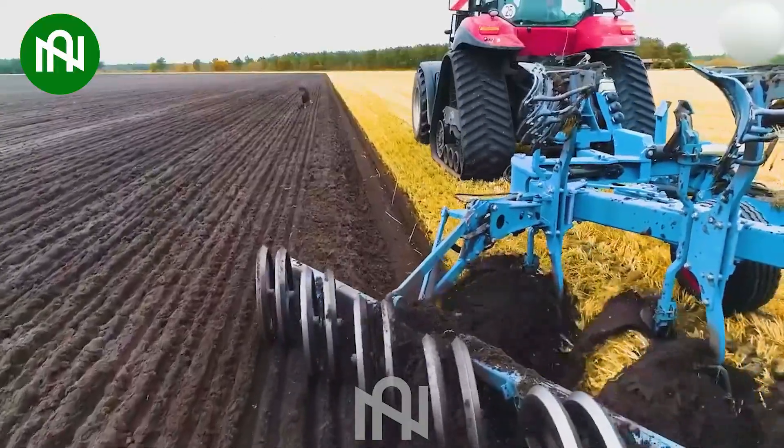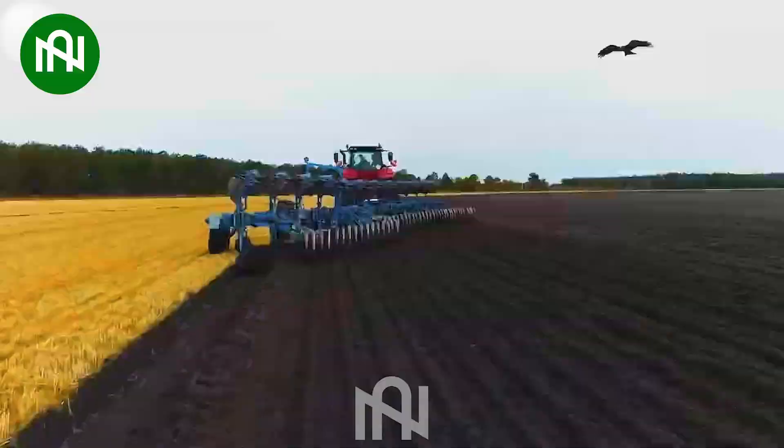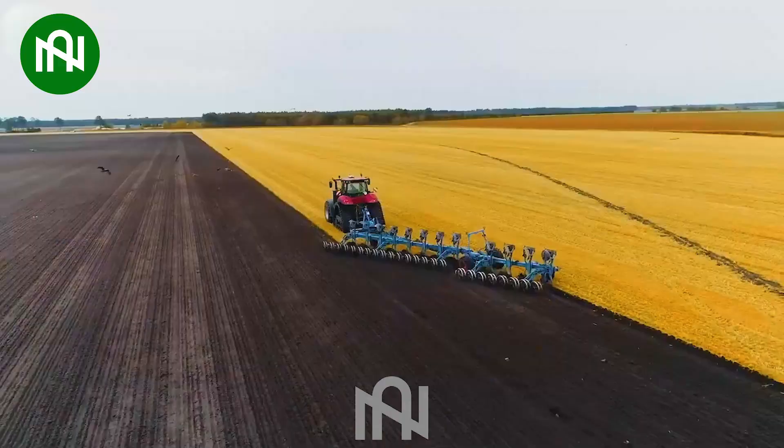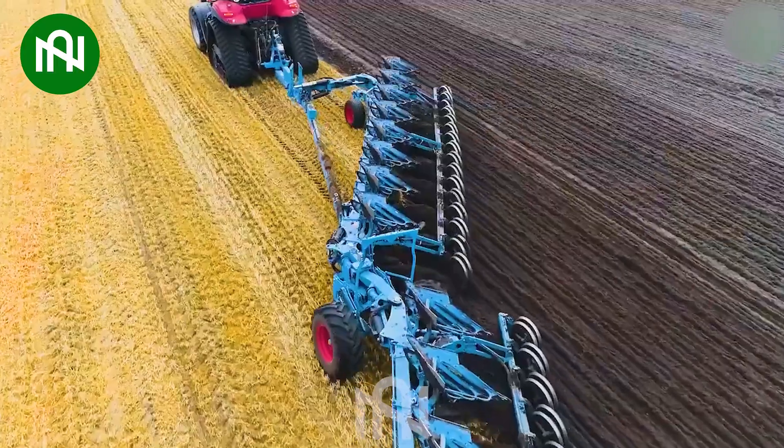The Case IH350, a formidable soil tillage machine, stands as a testament to agricultural innovation. With its robust build and cutting-edge features, this heavy-duty tiller effortlessly breaks and turns the soil.